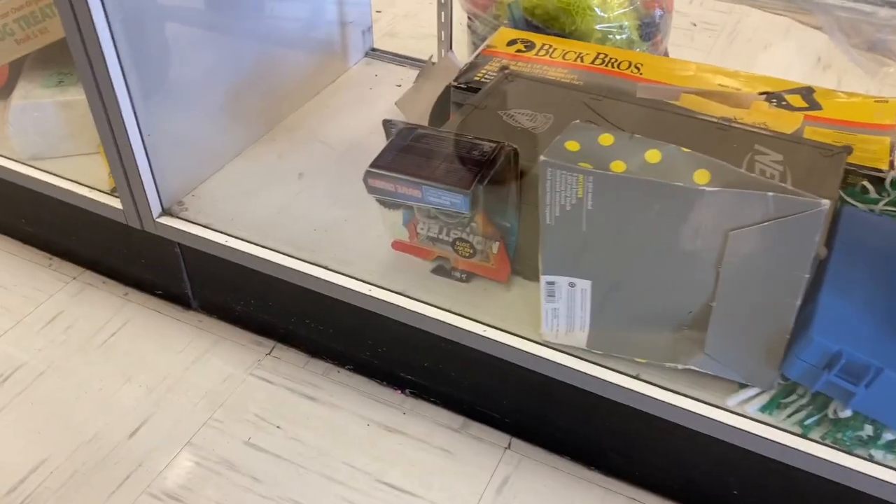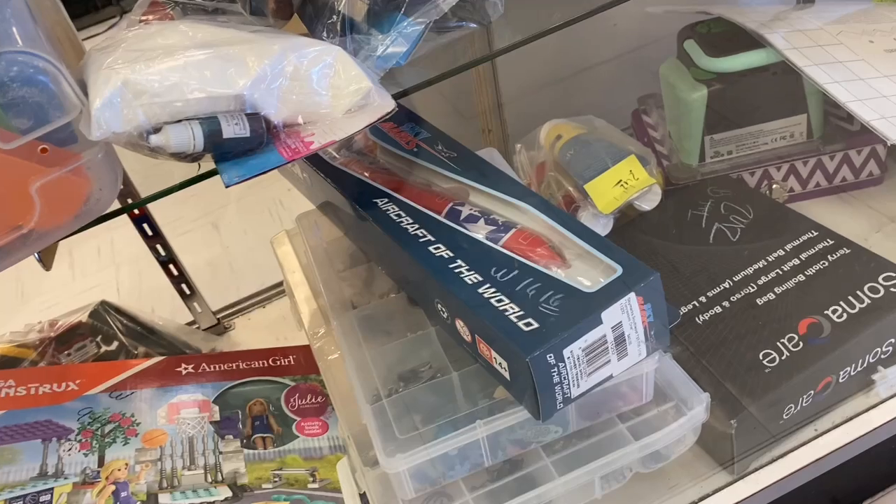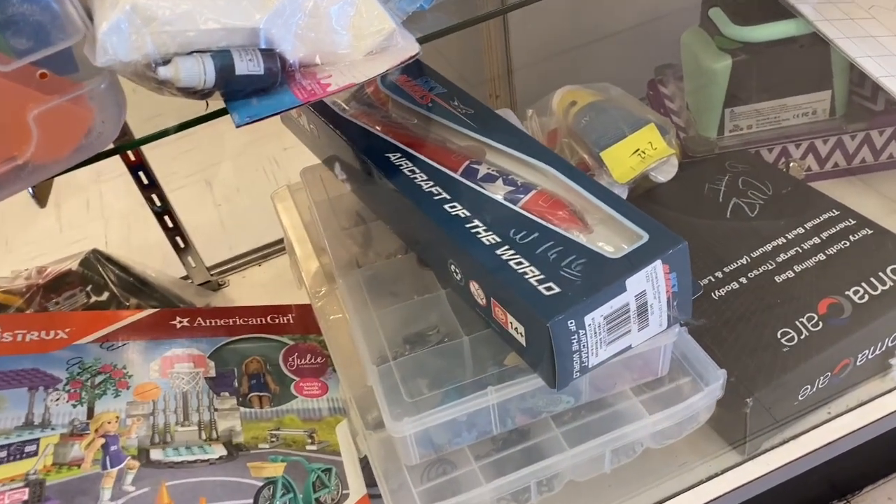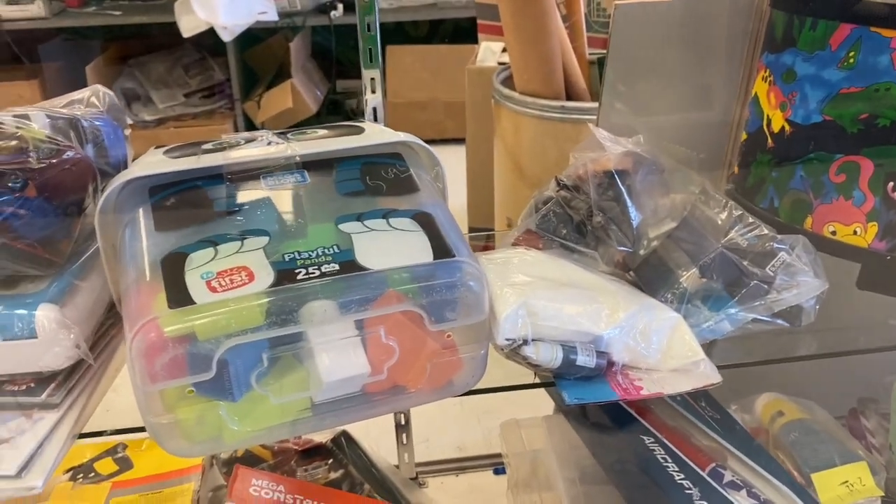I'm gonna keep my fingers crossed and pray that those vintage Craptastic gods are good to me today. What do we got — we got a monster truck, Aircraft of the World Sky Marks, that looks kind of cool, and some game pieces over here.